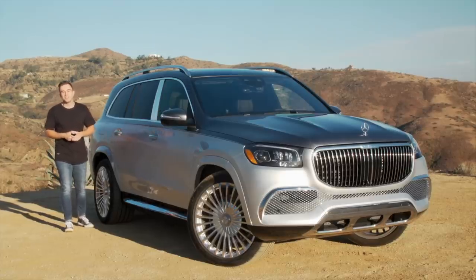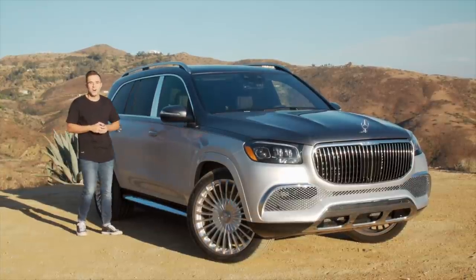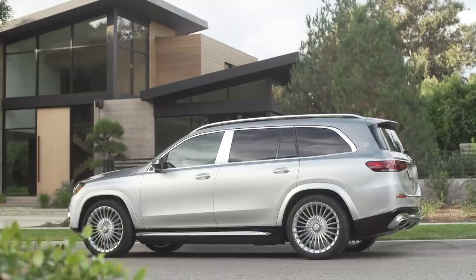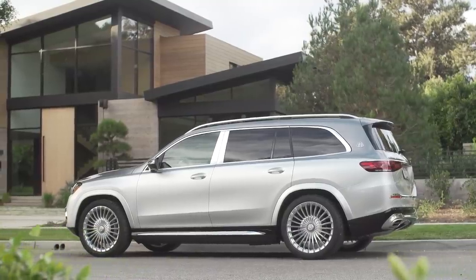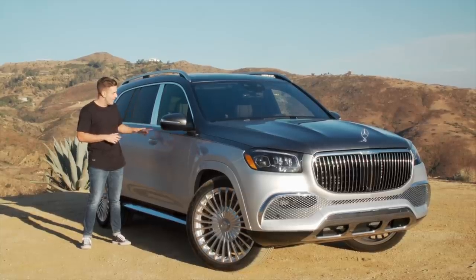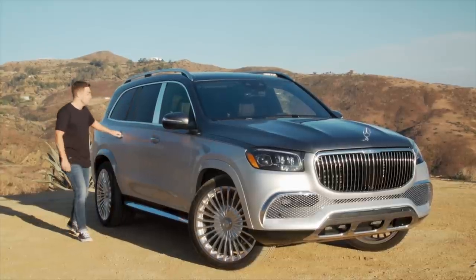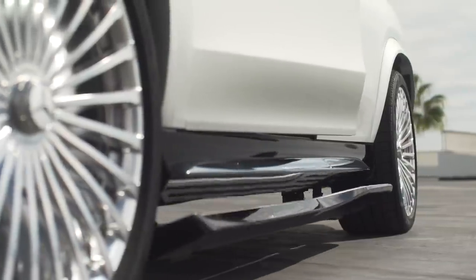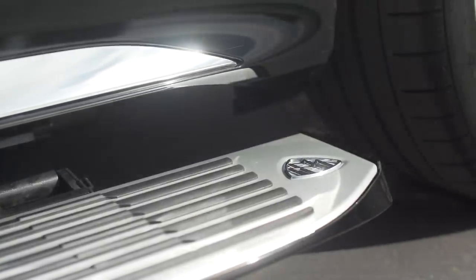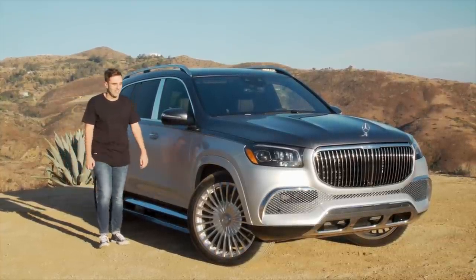The exterior alone is a huge statement maker, and there are Maybach-specific touches all over the place — chrome, and lots of chrome. There are six monotone colors and eight two-tone options, including the one on this car, with a nice pinstripe that runs alongside the GLS. When you open the door, you get running boards that come standard on the Maybach GLS, and when you shut them, they retract nicely into the bodywork.